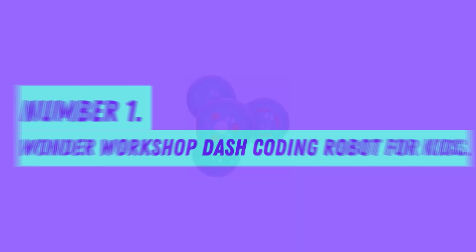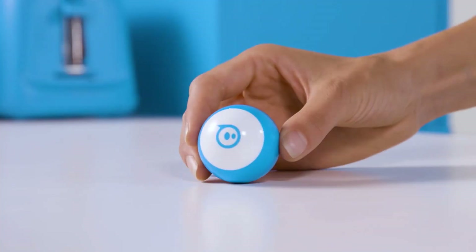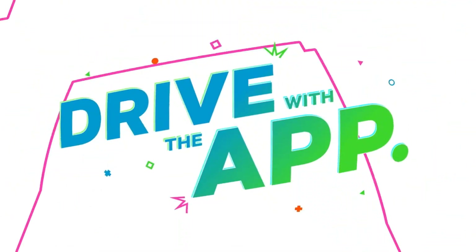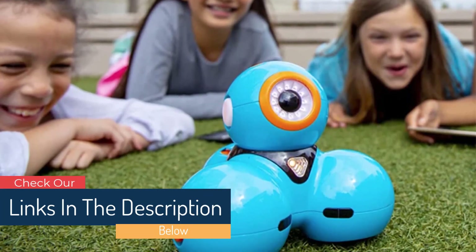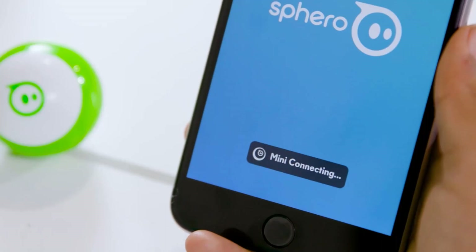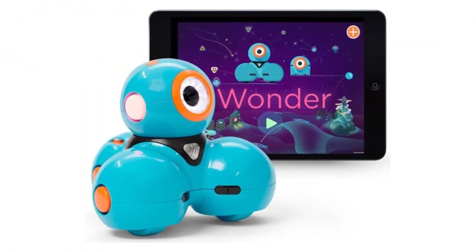Number 1: Wonder Workshop Dash Coding Robot for Kids. This ready-to-use robot will perform basic voice-activated tasks as soon as you receive it. However, you can extend its capabilities using an app compatible with iOS, Android, or Kindle Fire. Quest mode lets your kids code in a fun way to teach their robot what to do — it can dance, follow a racetrack, make sounds, light up, and more. The more quests your child completes, the more this robot will do. We really like that it has a progressive learning curve for children ages 6 and up, as this one toy can keep a child engaged for years.